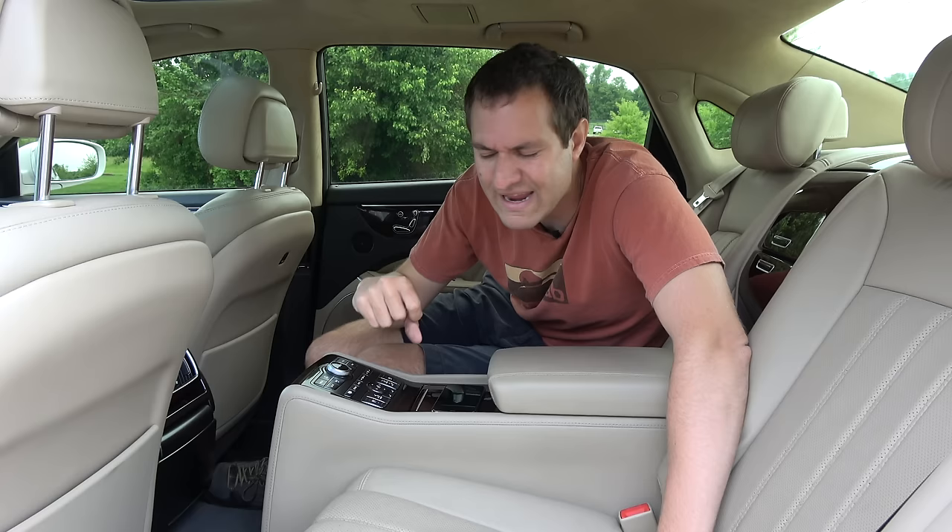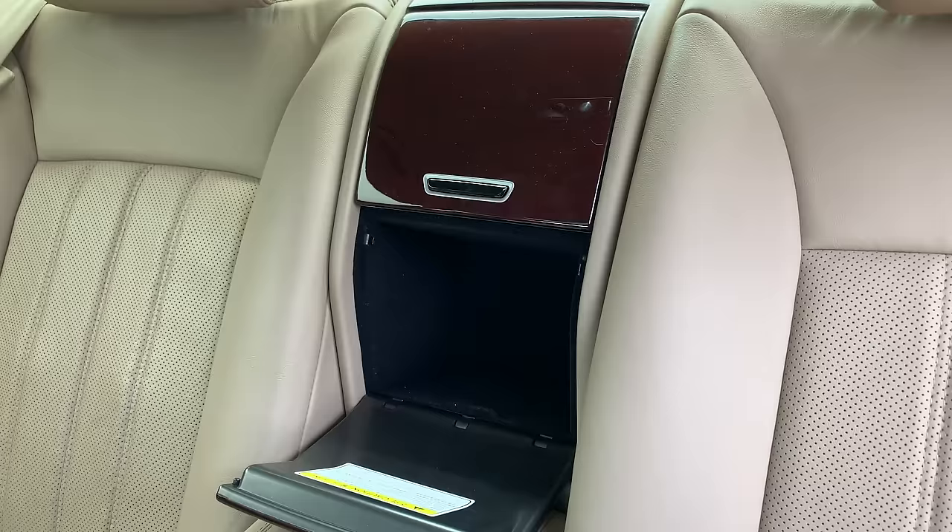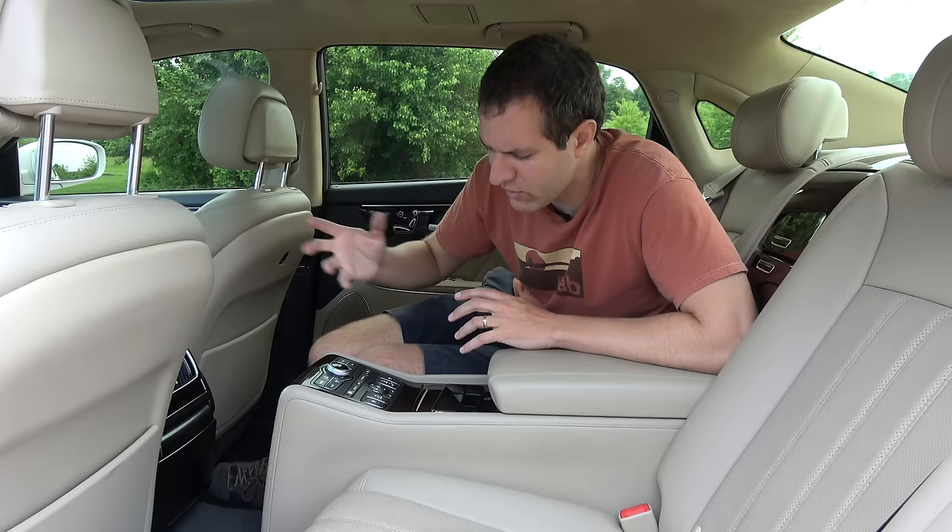Moving up from the refrigerator, you see two compartments where the middle seat back would be. The lower compartment opens up for storage, and the upper compartment opens up for more storage. So the rear seat passengers in the Equus Ultimate have access to a lot of storage space.